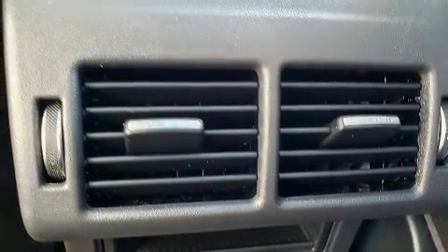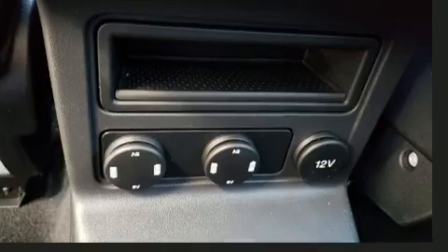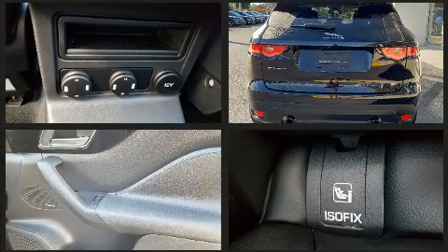Jaguar prioritized practicality, efficiency, and style by including automatic temperature control, turn signal indicator mirrors, a power liftgate, and power seats.